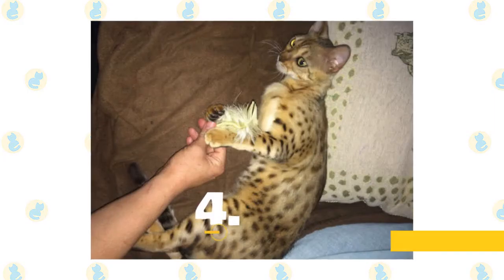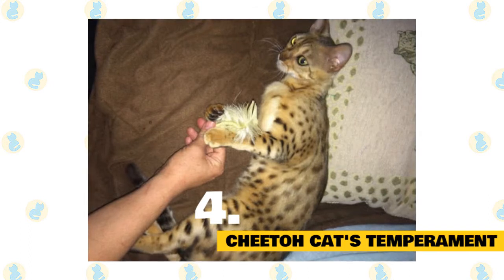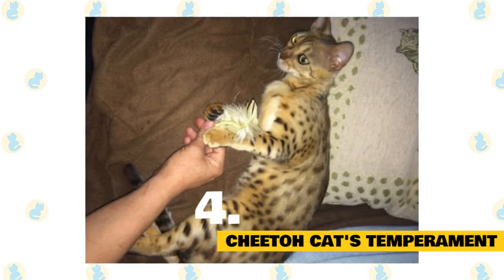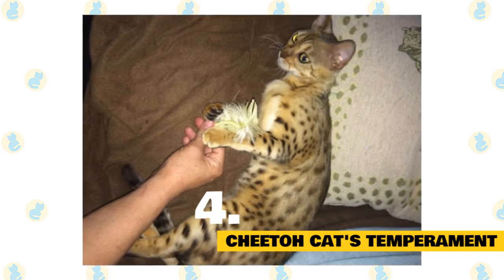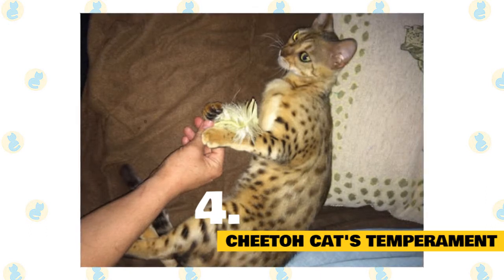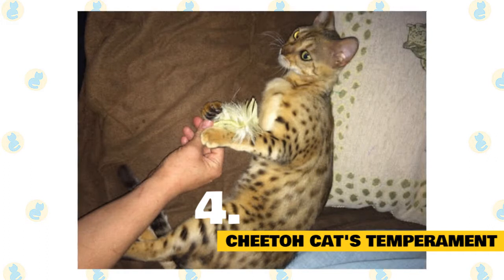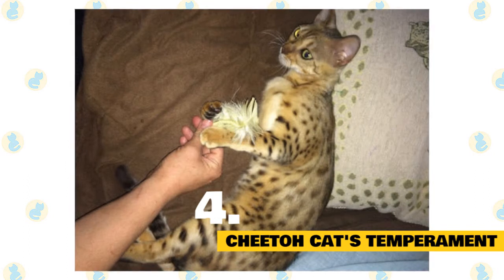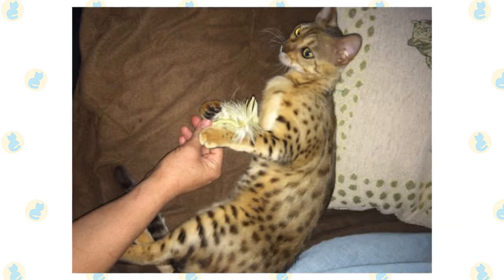Cheeto cats' temperament: Cheeto cats haven't been bred indiscriminately from just any Bengals and Oshi cats. Besides a refined look, Cheeto breeders have also pursued a very distinctive personality. These cats are very sociable and bestow their affection willingly on a human family. They shouldn't display any trace of aggressive behavior, and breeders report that even the males tend to and care for litters of Cheeto kittens. Cheetos are clever, curious, enthusiastic puzzle solvers, and even receptive to training, traits inherited especially from their Bengal lineage. Since Cheetos are so fond of company and interaction, they do struggle with being left alone, so they're best suited to households with people around all day, or another friendly cat to keep them company.